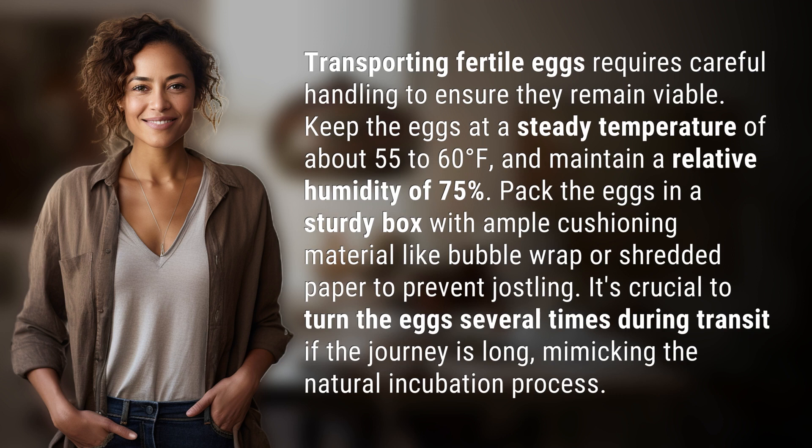It's crucial to turn the eggs several times during transit if the journey is long, mimicking the natural incubation process.